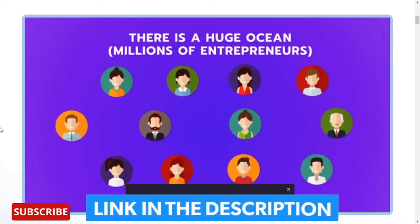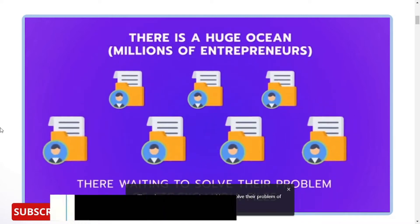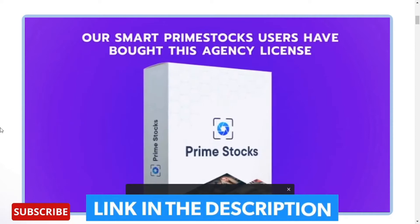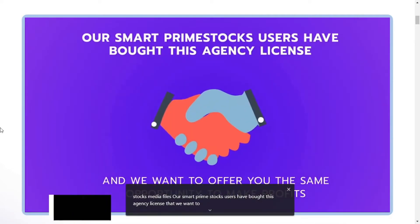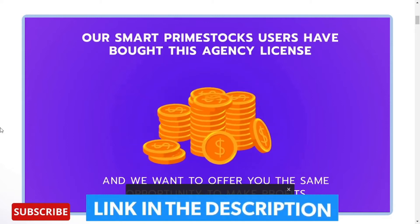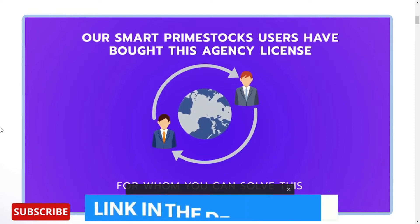There is a huge ocean — millions of entrepreneurs out there waiting to solve their problem of stock media files. Our smart Prime Stocks users have bought this agency license, and we want to offer you the same opportunity to make profits and get blessings from many others around the world for whom you can solve this stock media issue.